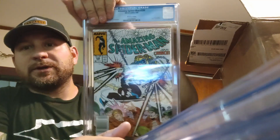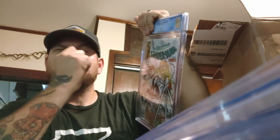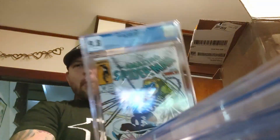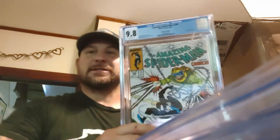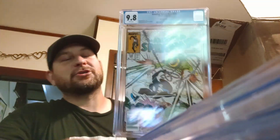We have ASM #299 — this is a newsstand, guys. You probably see one of these in almost every video: a 299, a 298, even a 300. Venom cameo chance appearance, newsstand, McFarlane. 9.8 newsstand! Dave Michelinie story, Tom McFarlane and Bob McLeod art, Tom McFarlane cover. We've been hitting good — we had the 9.8 ASM #300 before, then the ASM #298 newsstand, two of them, and now a 299 newsstand.